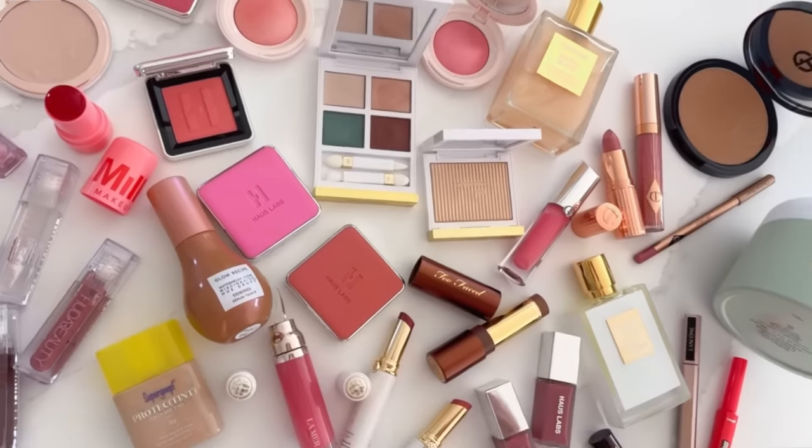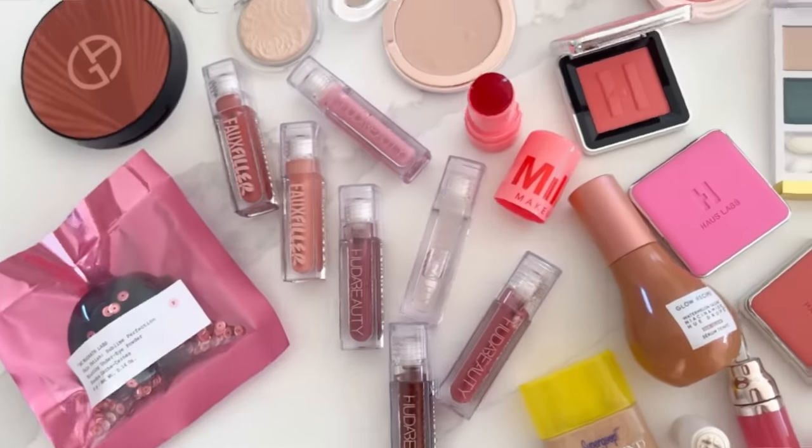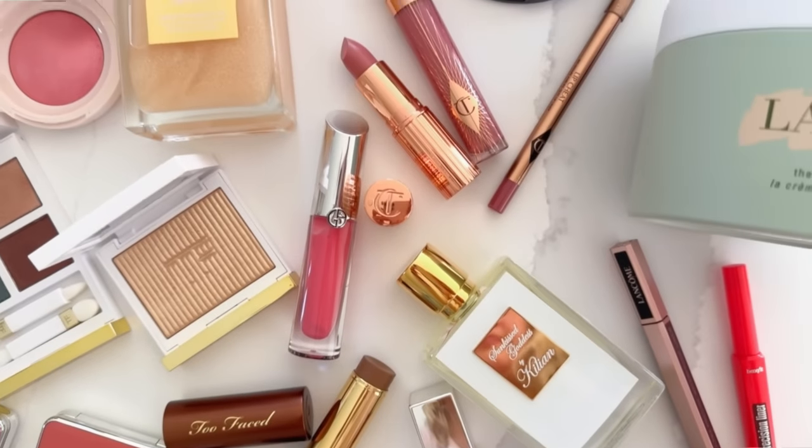A lot of you had asked me in my haul videos to see these products in action, so I'm taking one for the team and being your guinea pig today. I'm going to apply all these products, give you speed reviews and updates on products I've used in the last few days, so you know if they're worth getting before the Sephora sale ends. I have to rush because my youngest daughter has a presentation and we need to be there in less than 30 minutes — so buckle up and let's get started.